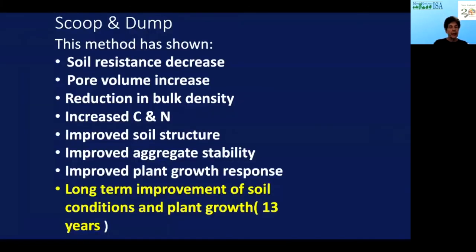The scoop and dump method shows that soil resistance decreases — basically compaction is decreased. We get more pore volume, meaning drainage is increased, and a reduction in bulk density — the density of the soil is decreased — so we have better root penetration. We get increases in carbon and nitrogen, improved soil structure, and increased aggregate stability — those clumps I showed you with spaces. The aggregates become stable and porosity increases. We get improved plant growth and long-term improvement of soil conditions. This particular bioswale is 13 years old and doing exceptionally well.